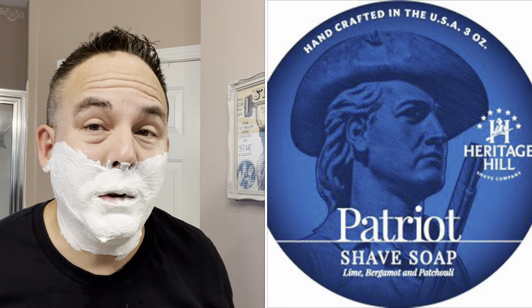Pretty decent soap. I think their soaps are tallow-based. Heritage Hill makes great soaps — they provide great lather and great slickness. I had one of their soaps before called the Patriot, which I love. It's a lime and patchouli — very, very nice scented soap. Very uplifting. An eye-opening soap, great for shaving in the morning. But this Sovereignty is a little bit of a different scent. Let me do that first pass here with the MJ Higgins.